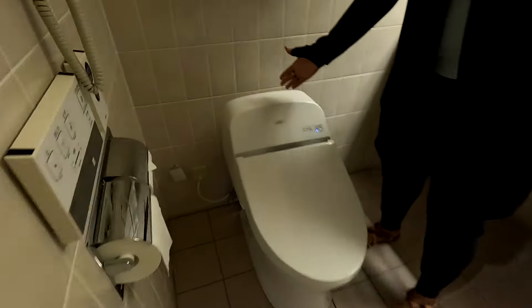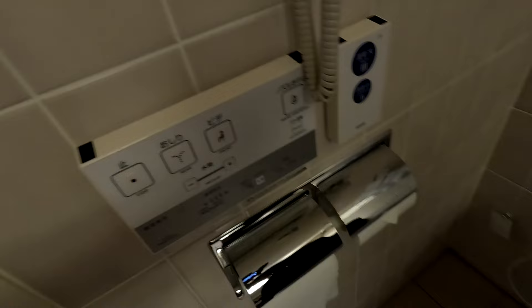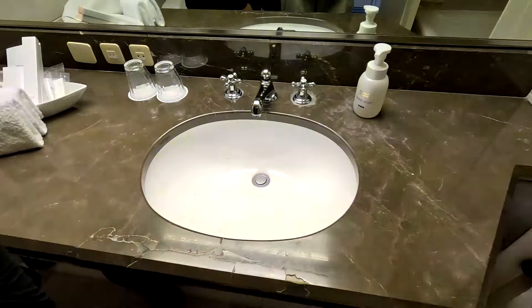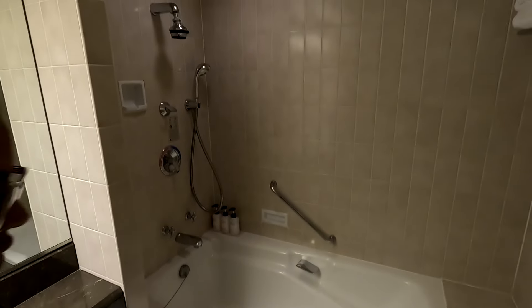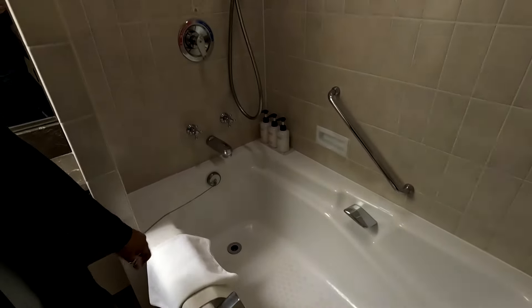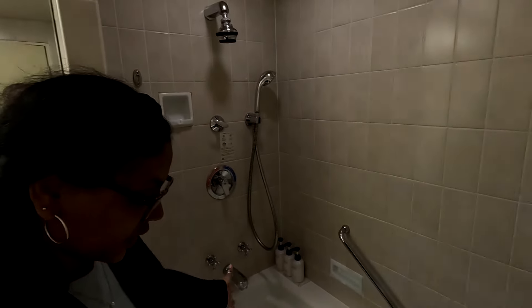Let's look at this bathroom. We've got a washlet, which is great, with your little working panel here. You've got one sink but there's plenty of counter space. Over here, I really like this tub area — this is really nice. You can even sit on the edge if you want. You've got body soap, shampoo, and conditioner. You have the overhead and the handheld shower, as well as obviously the ability to take a bath, which is great.